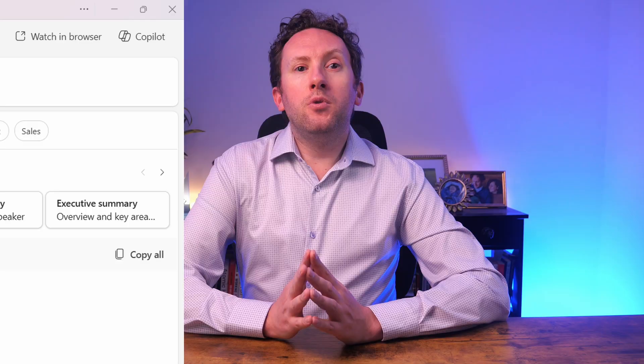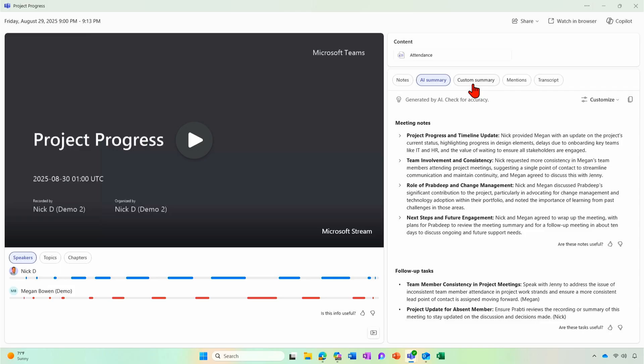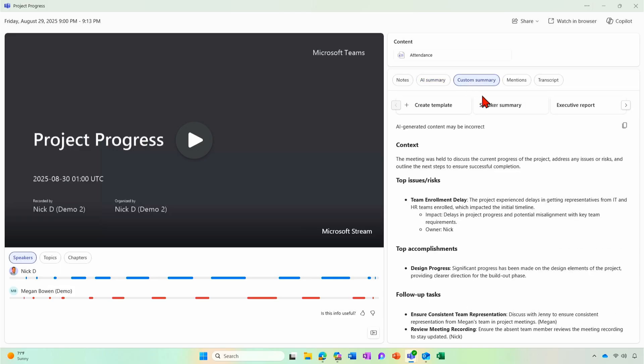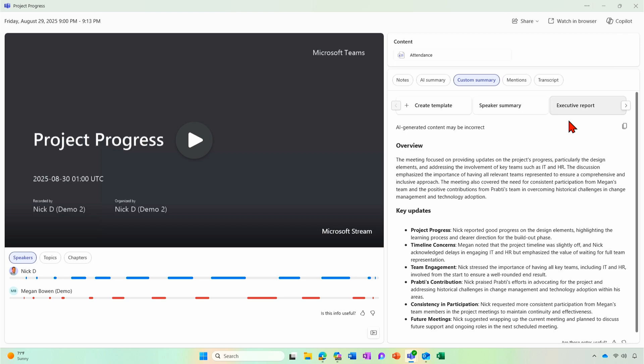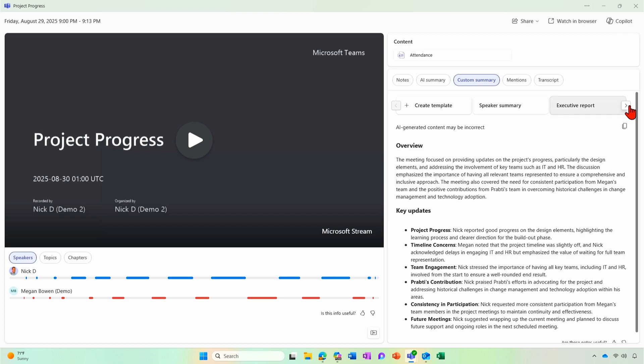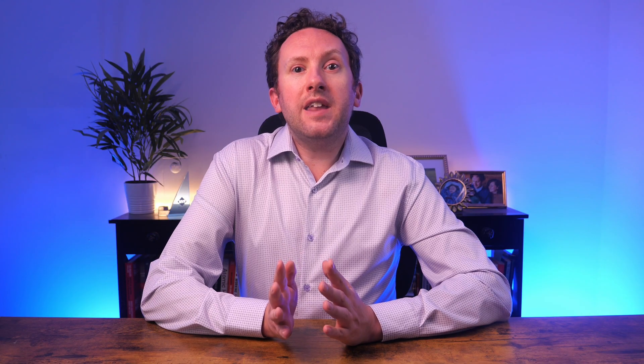The first time you access a recap with this new feature available, you'll see an invitation to try the custom summary feature. Going forward after you've tried it, it'll look more like this. There are three built-in Microsoft template options: Speaker Summary, which breaks down the content by speaker; Executive Report, which condenses the meeting content into key updates and an overview; and Project Update, which groups information by context, issues and risks, accomplishments, follow-up tasks, and other updates. The first time you run any of these options it takes a moment to appear, but after that you just select between them as you see here.